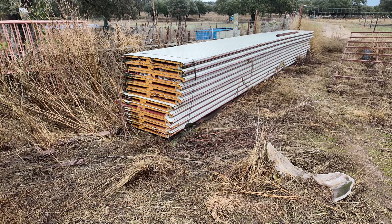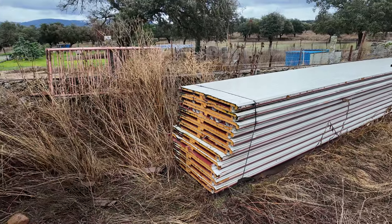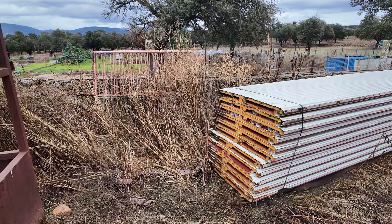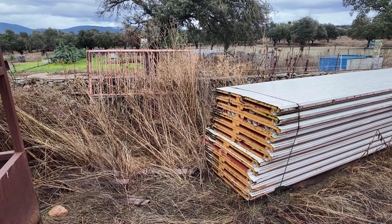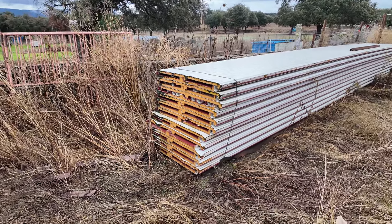At some point we will use them. The idea is to use them right here on the other side to make a roof for the nursery, so that we have a place under roof where we can work in the shade during summer. That was just perfect for this.